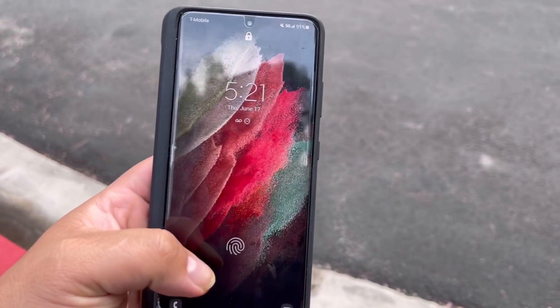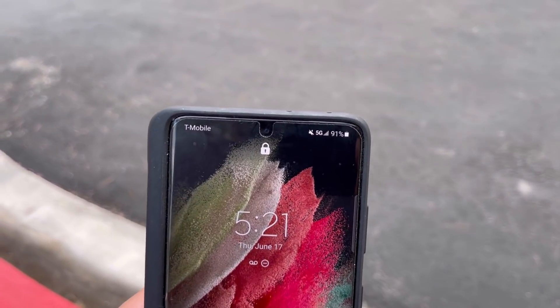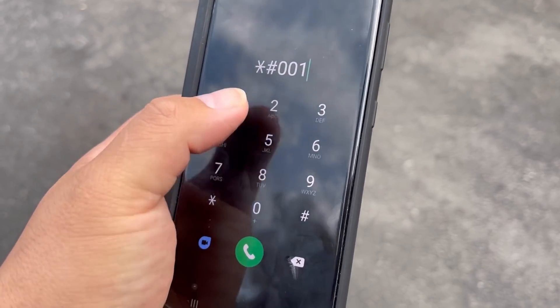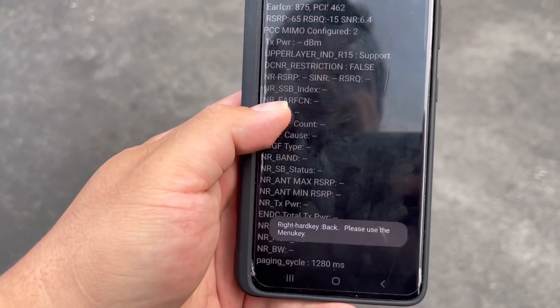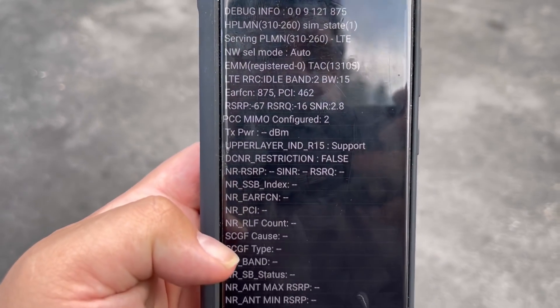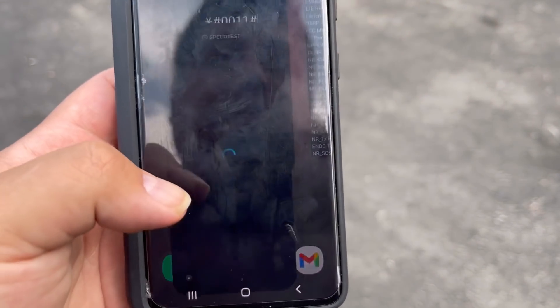Here we do get n71 right under the tower. Literally we have to be right under the tower to get an n71 connection. Let me run a quick little speed test here.